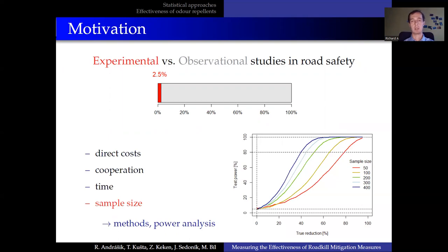What can we do about it? It requires careful planning, careful selection of statistical methods, and it is an advantage to perform power analysis in advance.